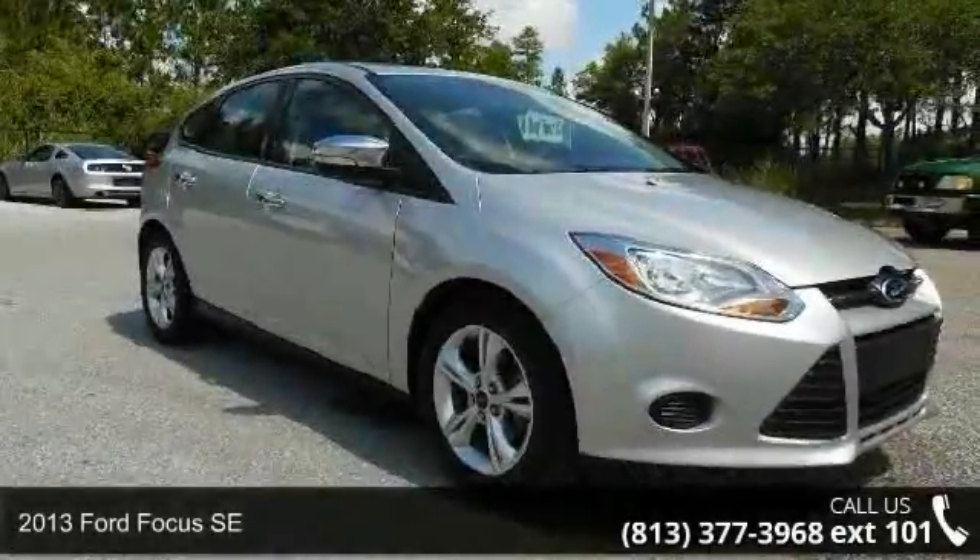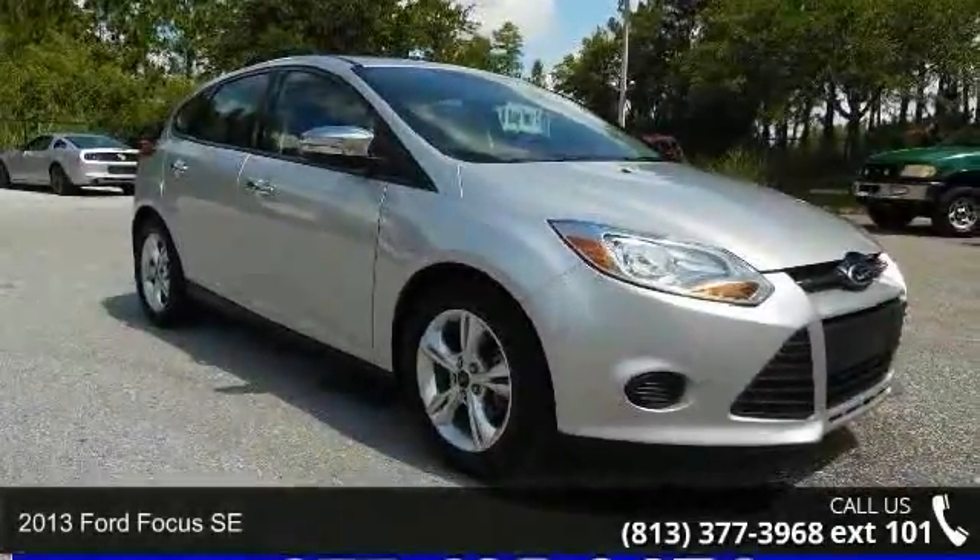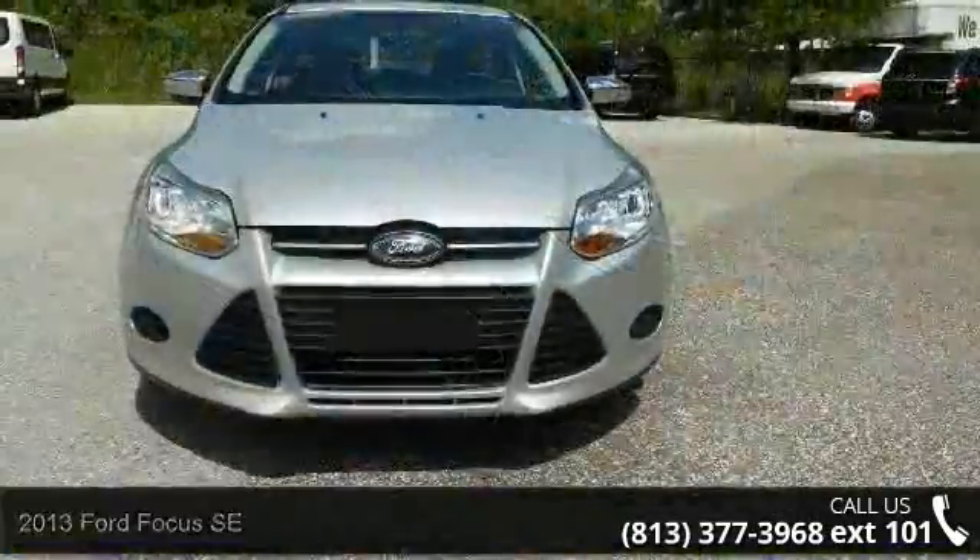Check out this 2013 Ford Focus SE. If you are looking for a first-rate auto, this one could be yours today.